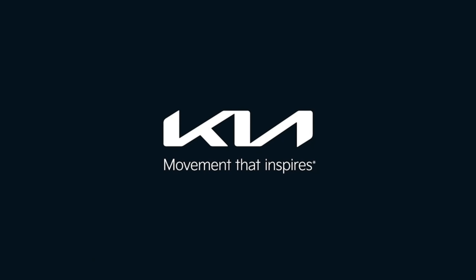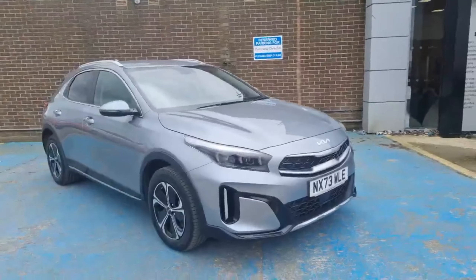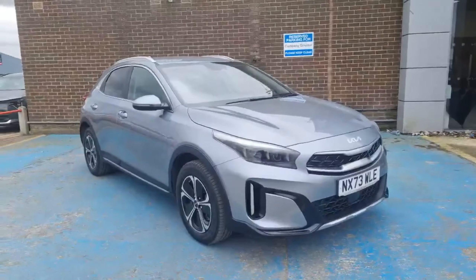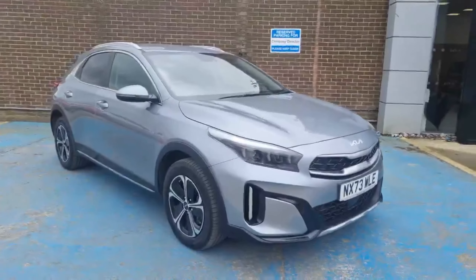Kia — movement that inspires. Hi guys, what's up? It's a Kia — an X-Demonstrator model. It's a Kia XC3 plug-in hybrid on the 73 plate with just over 8,400 miles.